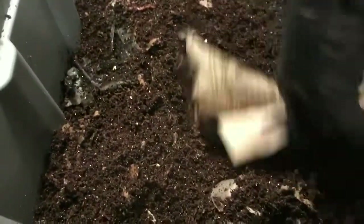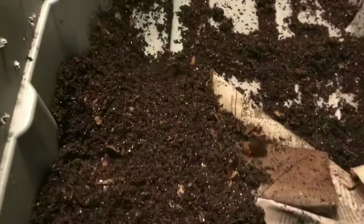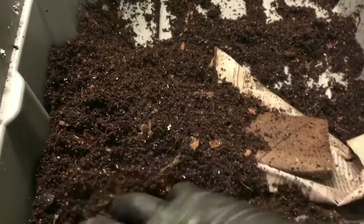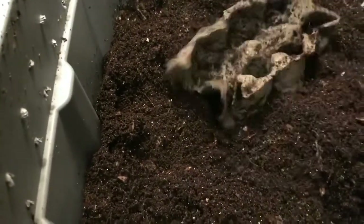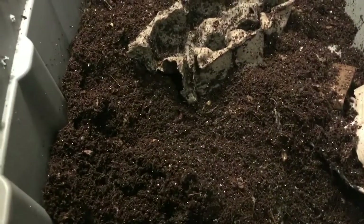This is looking really nice. So I'm going to turn both of these bins up, kind of mix everything together, make sure that the banana peels are covered real well. And then we will give these guys another feeding — I'm going to give them apples today. So we'll get that set up, let me get everything organized, and we will leave these guys for another week.